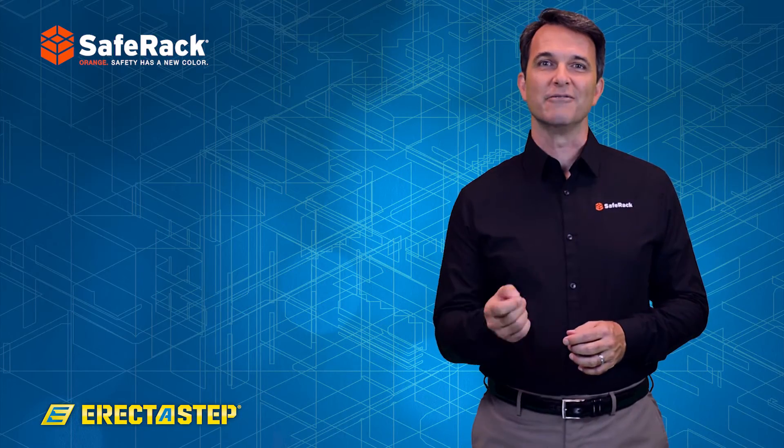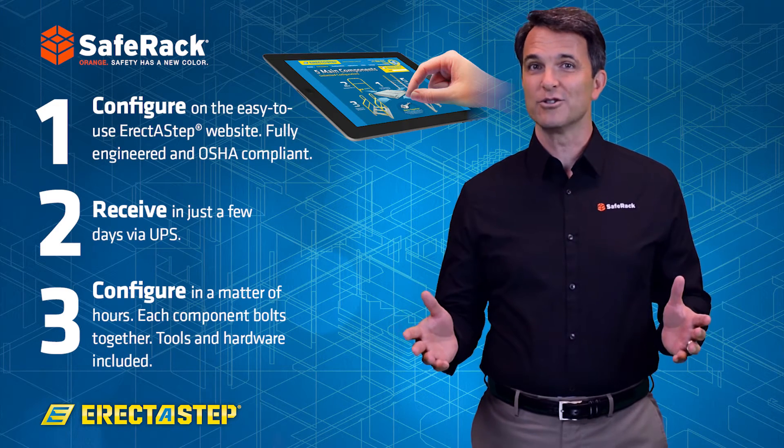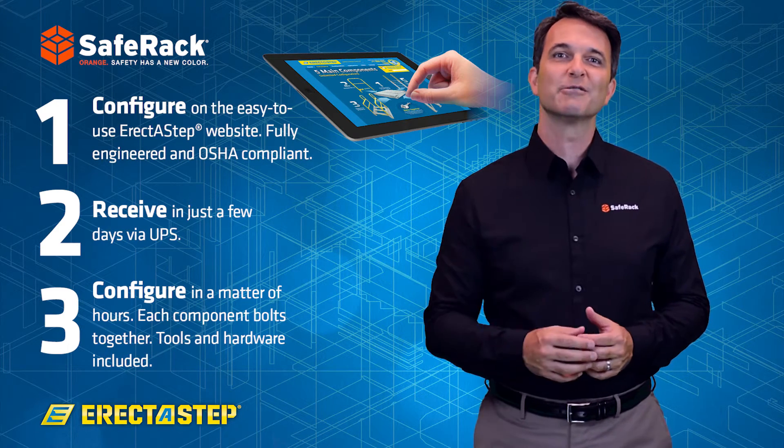Simply measure, configure, and assemble, often with just one or two men in a matter of minutes. We even throw in the wrenches.